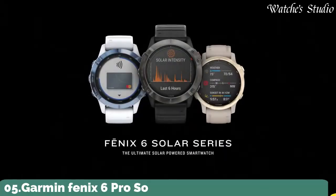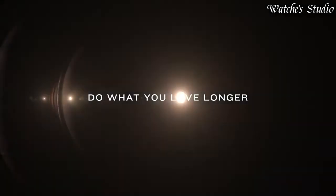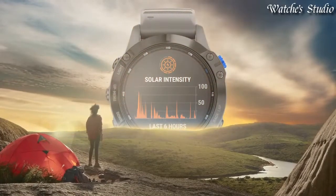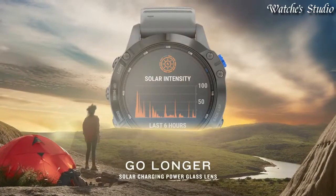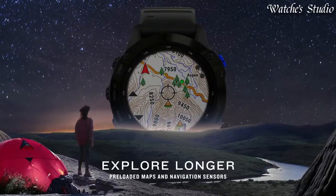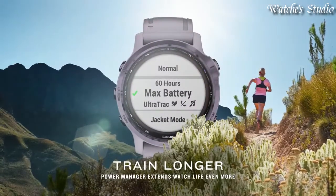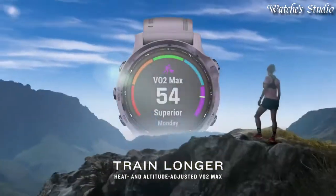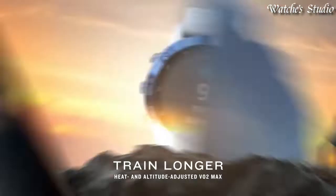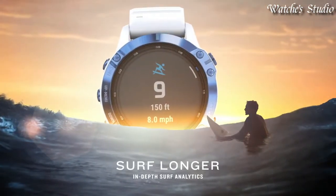Number 5: Garmin Fenix 6 Pro Solar GPS Watch. Multi-sport GPS watch with solar charging capabilities. Uses a power glass solar charging lens and custom power manager modes to achieve long-lasting battery life. Train with a rugged yet sophisticated watch featuring an always-on 1.3-inch display and a titanium, stainless steel, or DLC-coated bezel.